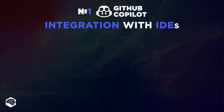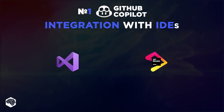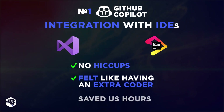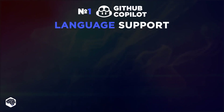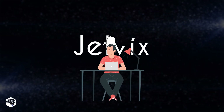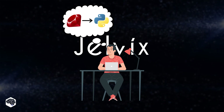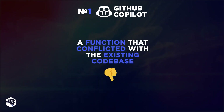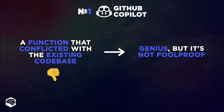The integration with IDEs like Visual Studio and JetBrains was seamless, no hiccups. It was like adding an extra coder to every developer's workstation. Imagine being stuck on a Python algorithm, and Copilot just chimes in with a function that's almost perfect — it saved us hours. Language support? Copilot speaks everything, from Python to Golang. We even had one of our junior devs switch from Ruby to Python, and Copilot helped smooth out that learning curve. But it's not all sunshine and rainbows — we ran into a hiccup where Copilot suggested a function that conflicted with our existing codebase. It was a quick fix, but it reminded us that while Copilot is genius, it's not foolproof.